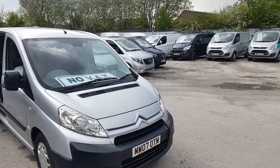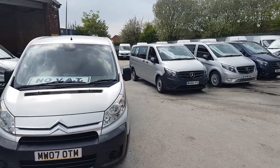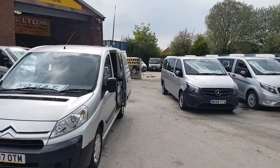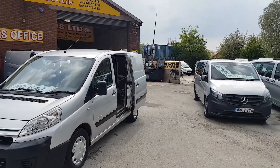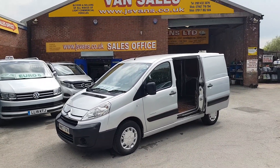Welcome to JNS Commercial Van Sales Ltd. This one is the Citroen Dispatch short wheelbase low roof 2007, in Reflex Silver, six door model, three seater cab area.